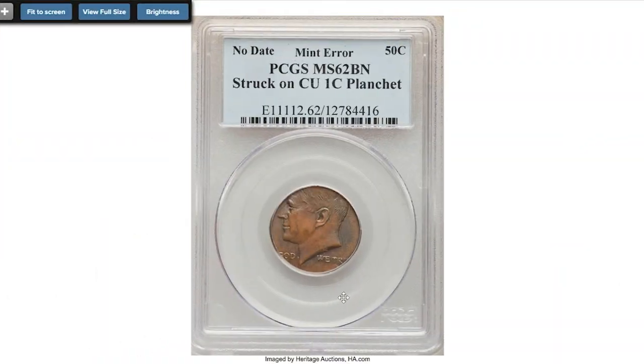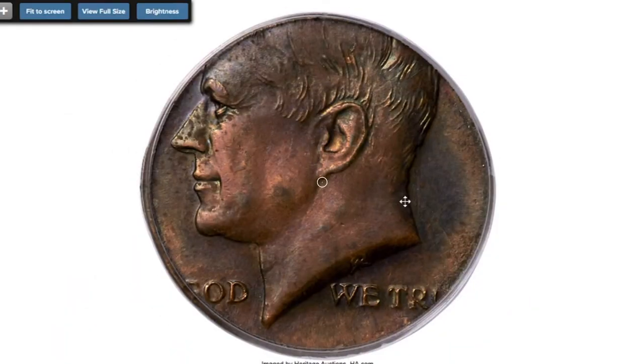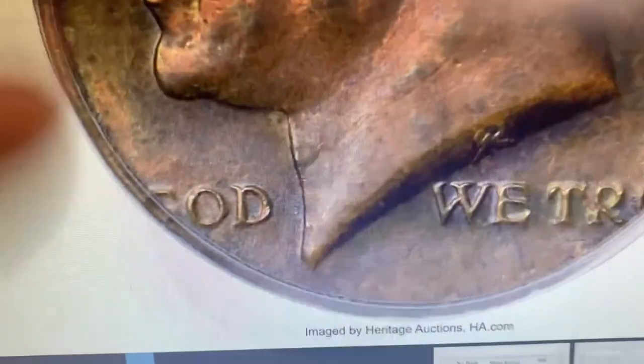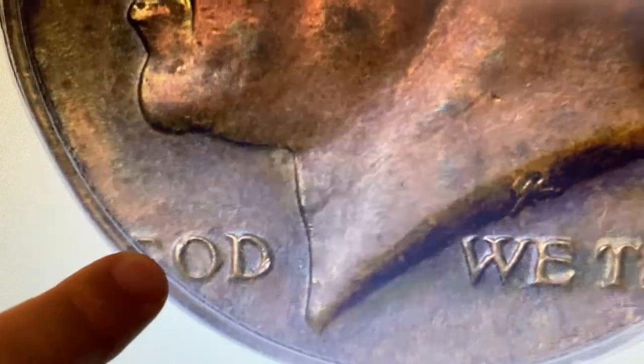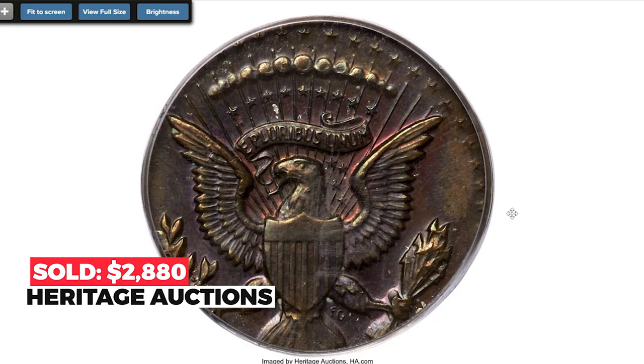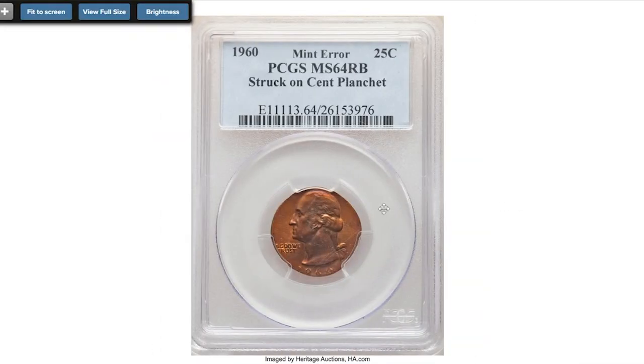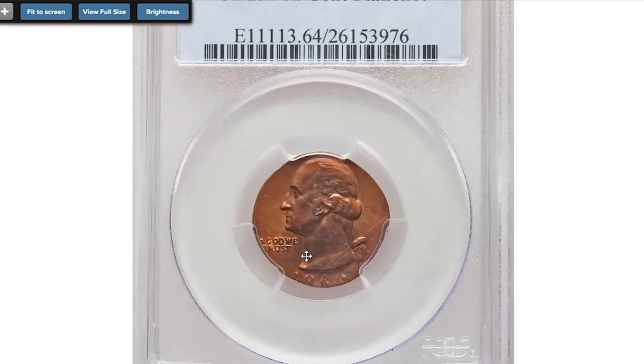Starting with this undated Kennedy half dollar struck on a copper cent planchette, graded MS-62 Brown by PCGS. The strike is moderately well centered on a small cent planchette with all border legends and the date well off the flag. Each side displays satiny olive brown and chestnut patina with hints of rose and blue seen when angled beneath the light. Sold on November 21st, 2022 for $2,880.